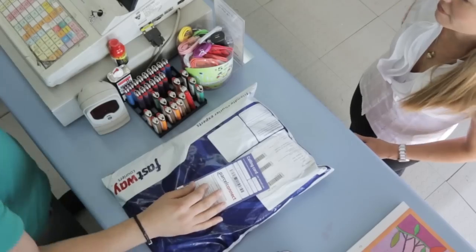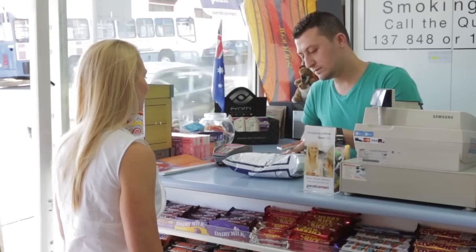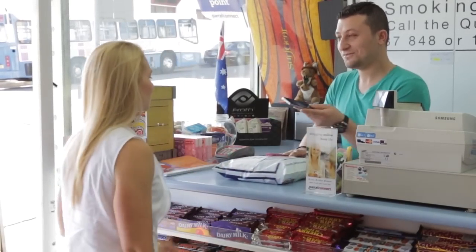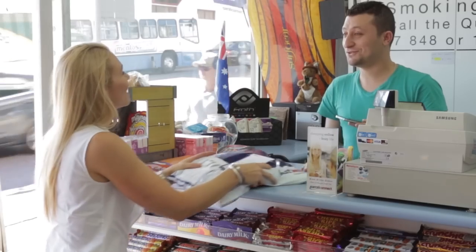Once we've verified everything is okay, the agent will scan the parcel and ask you to sign for your delivery. Now you're ready to take your parcel home. It's that easy.